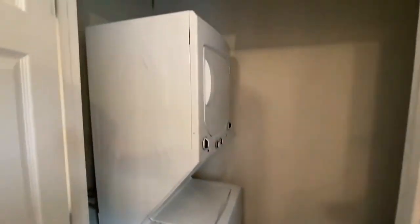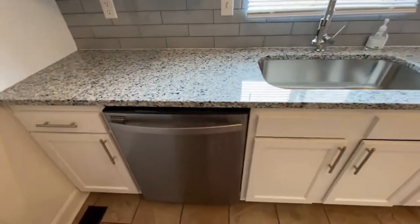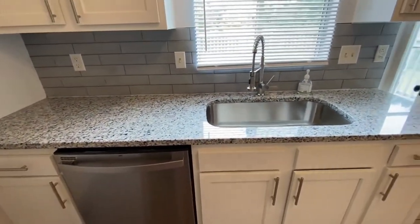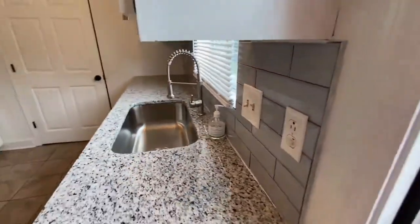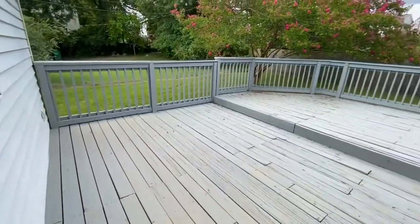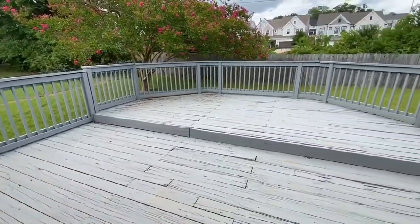Here is the laundry area and it does have a stackable washer and dryer. Through the door, here is an enormous deck and private backyard — great for entertaining.